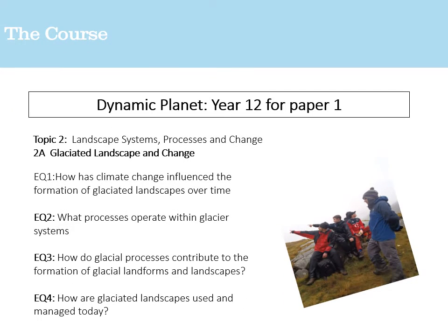As part of paper one you'll also look at glaciated landscapes — one of the options on the Edexcel course. This is particularly important given the issue of climate change, which is having a direct impact on the formation and continuation of glaciated landscapes. You'll examine what processes operate within glacier systems, how glacial processes contribute to landform formation, and how they are managed today. Areas like Patagonia and Iceland are useful for additional research. It's a tricky concept, but one the OSH department specialises in.